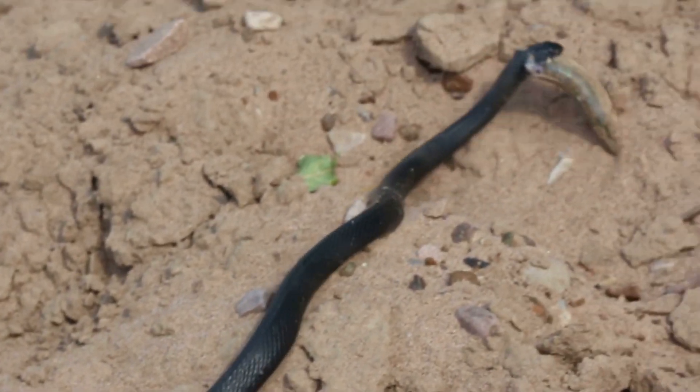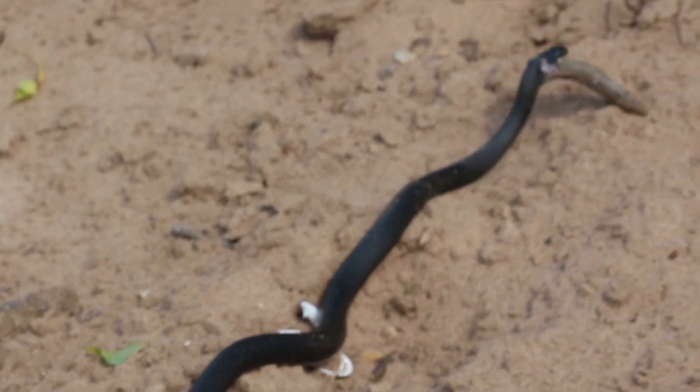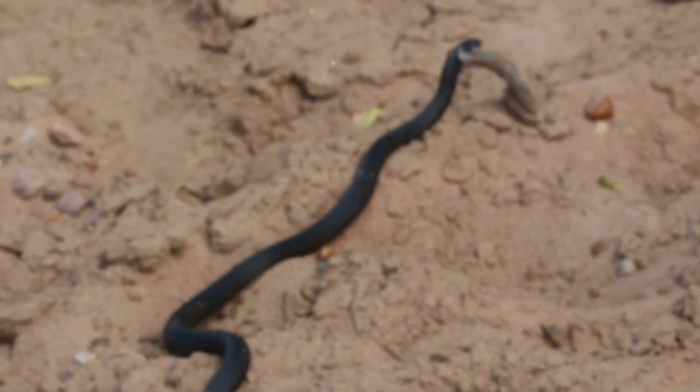Red-bellied black snakes forage in bodies of shallow water, where they hunt their main prey: frogs, fish, reptiles, and small mammals.